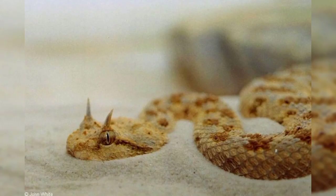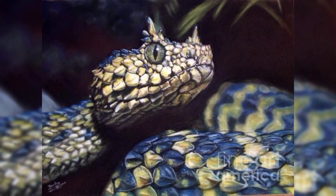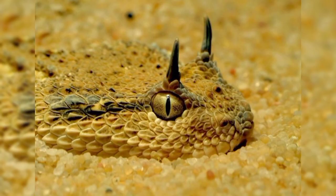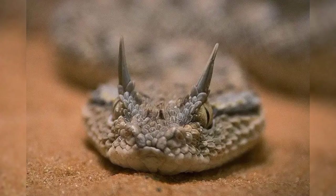The horned viper snake is a kind of poisonous snake that lives in deserts of North Africa and some parts of Asia. It is called 'horned' because it has two sharp scales above its eyes that look like horns. Some horned vipers do not have these scales, but they are still the same kind of snake.